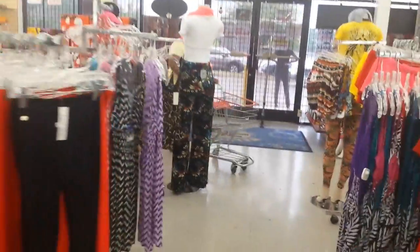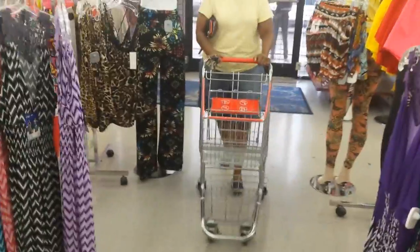My mama's trying to make me get a basket because it's cute. We don't need a basket, we're just getting a perm. Oh, look at them shorts, look at them shorts, girl.